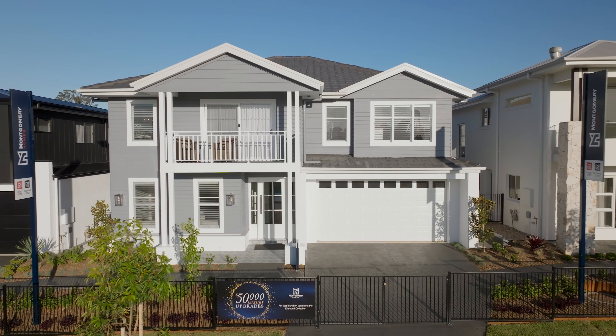Welcome to Homeworld Leppington, where Montgomery Homes' newest suite of display homes is now open. I've styled each with my signature collection of interior design themes, so come on in and let's take a look.